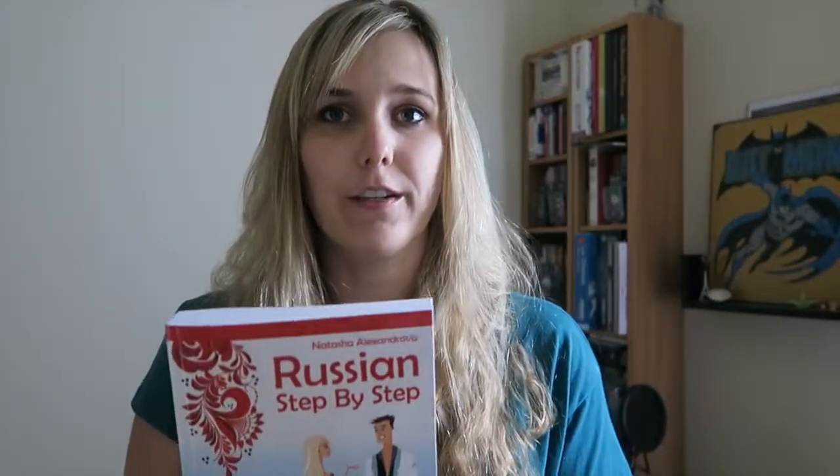Something I really like about this book is the natural progression of the material. It introduces grammar and vocabulary slowly enough that you actually really learn it before moving on to the next lesson. I really like the way it slowly introduces new material, which makes it a lot easier to retain.